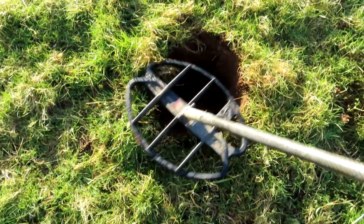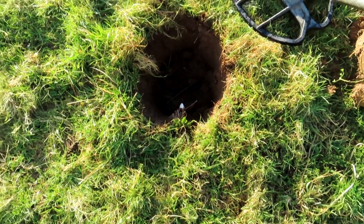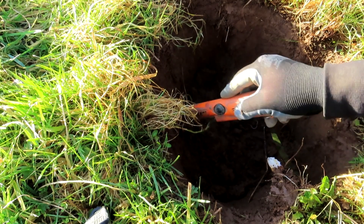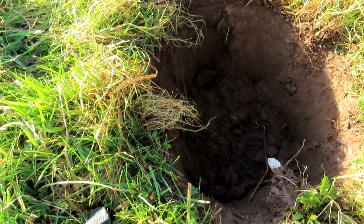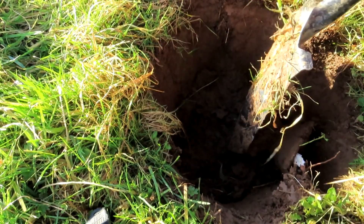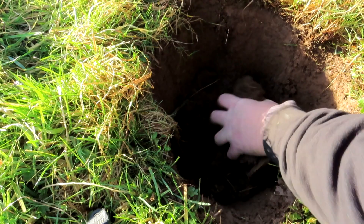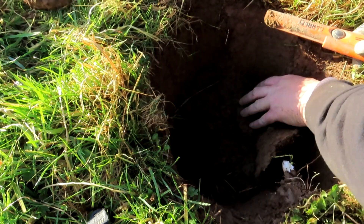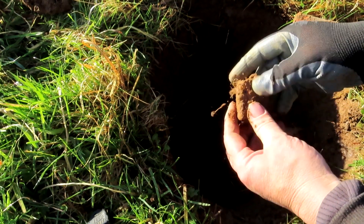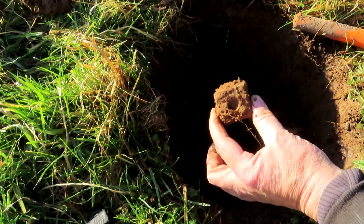I reckon I've got something down here. Biggish signal. Is it a big nut? It is. Sad, it sounded great. It's driving me nuts.